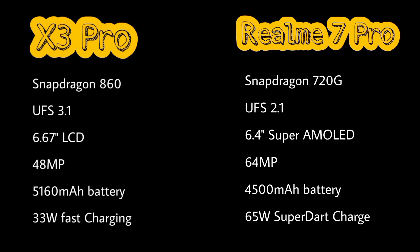The X3 Pro has a 6.67-inch LCD display, while Realme 7 Pro has a 6.4-inch Super AMOLED display.